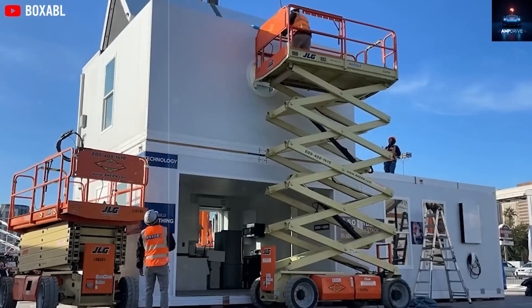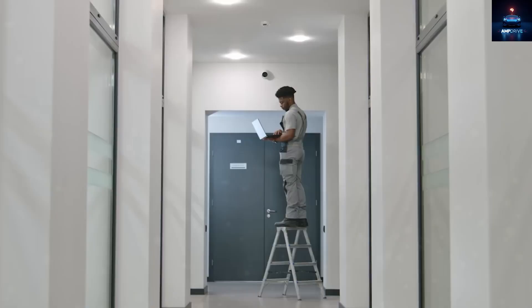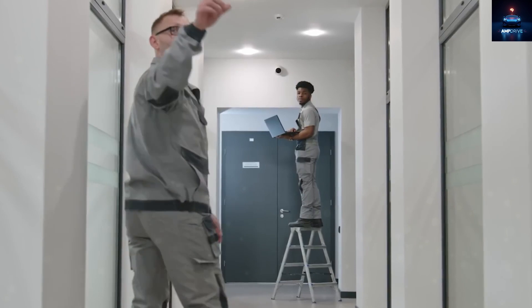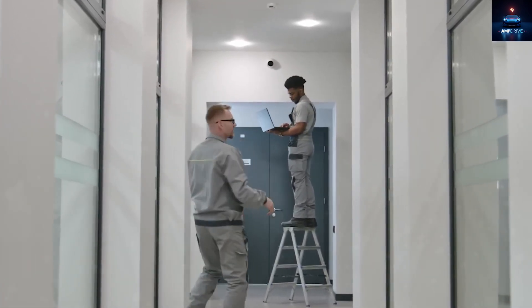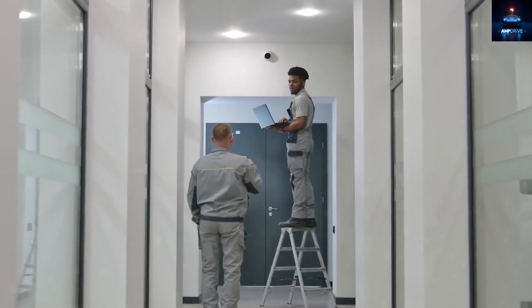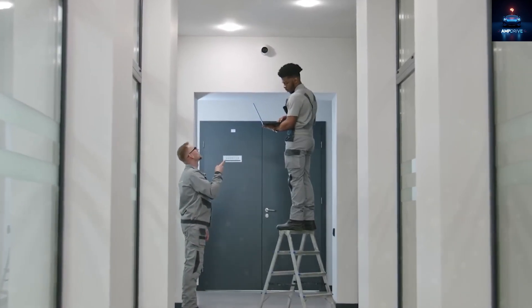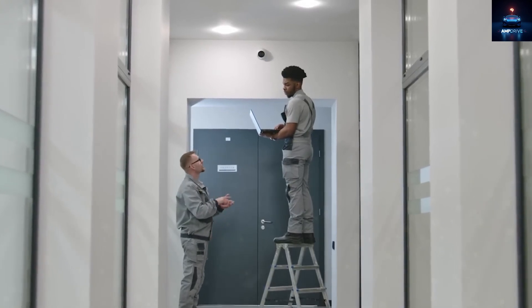Want another bedroom or office? You can attach a second unit. Want two floors? You can stack them. Modules connect using pre-made locking points and support structures. Solar energy can be shared between units using a combined energy system. A central screen or smartphone app allows you to control lighting, temperature, air recycling, and security from one place.